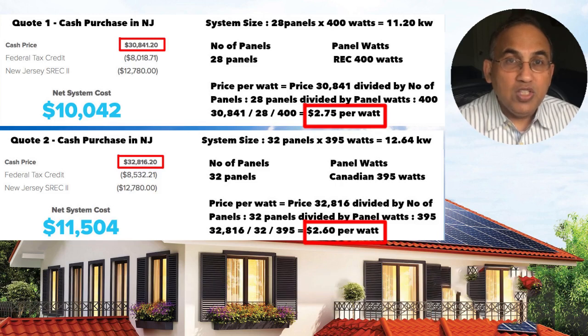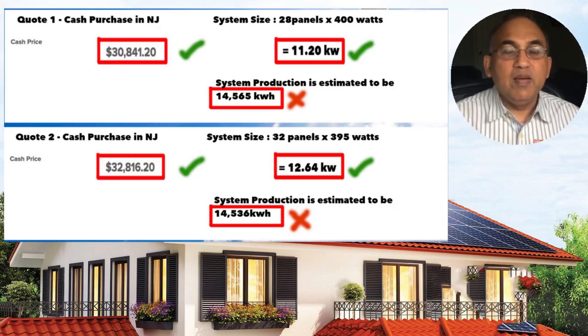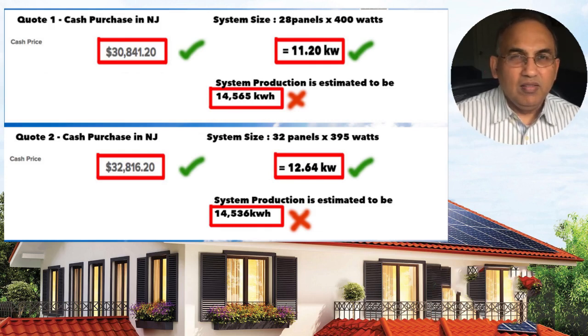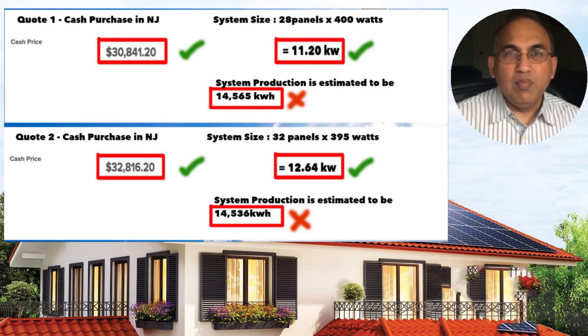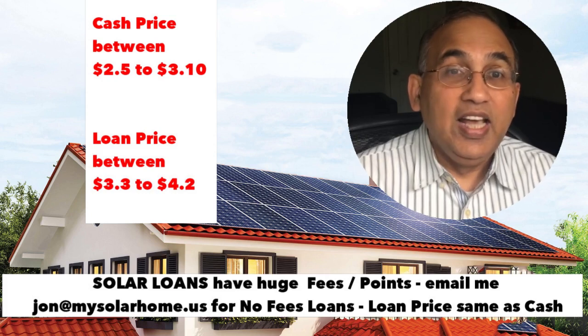Comparing the two systems, system two is actually much better priced — $2.60 per watt is lower than $2.75 per watt. All other things being equal, you should go with option two. When comparing two different systems, compare on price per watt and compare on system size. Don't compare on energy produced — different companies use different algorithms and different ways of estimating, and it's all over the place.